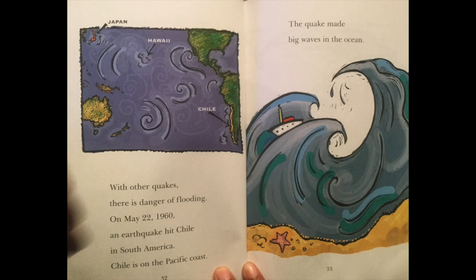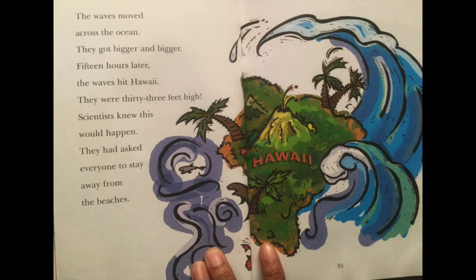With other quakes, there is danger of flooding. On May 22, 1960, an earthquake hit Chile in South America. Chile is on the Pacific coast. The quake made big waves in the ocean. The waves moved across the ocean. They got bigger and bigger. Fifteen hours later, the waves hit Hawaii. They were 33 feet high.